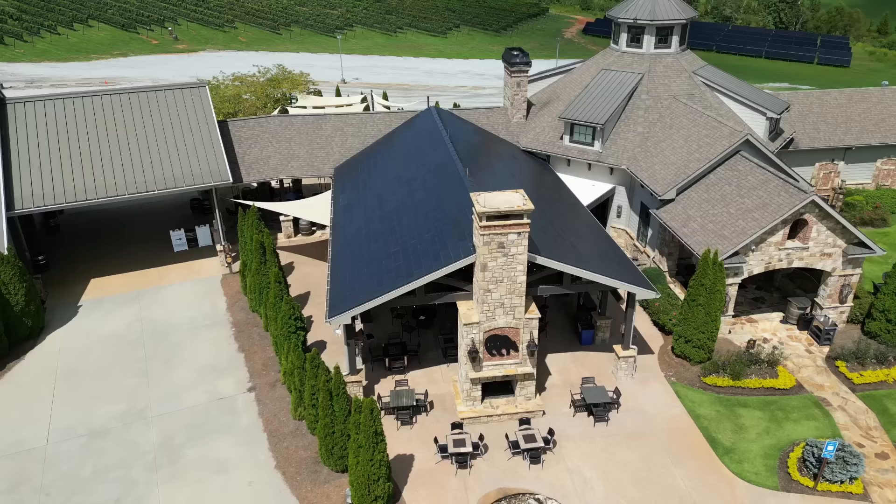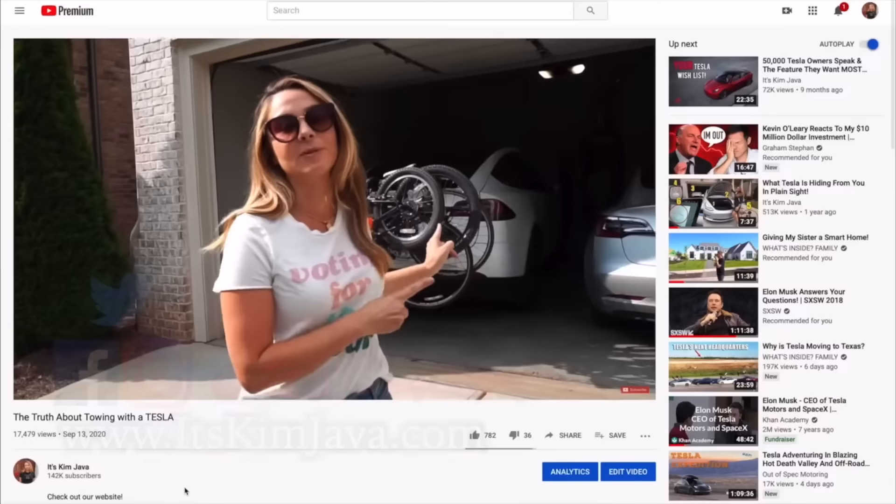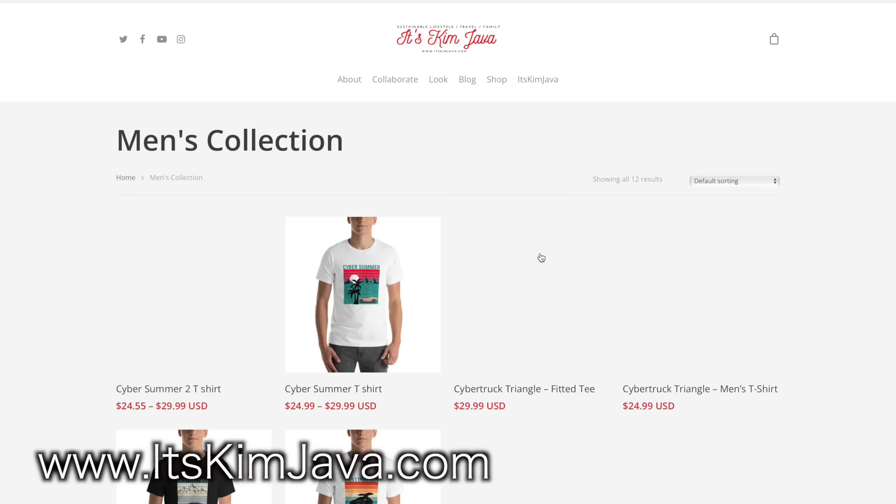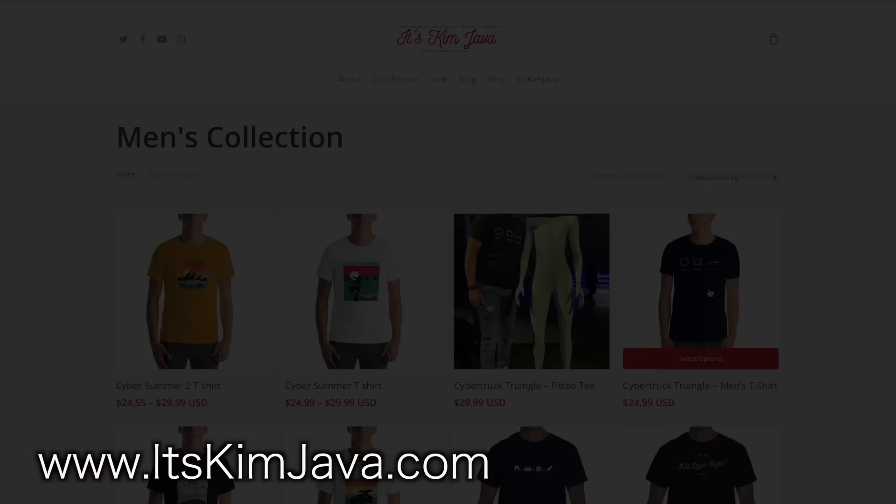That's it — hope you enjoyed this video. Please drop a like and subscribe to the channel, as that support goes a long way. Also check out the website itskimjava.com for premium Tesla-inspired merch.